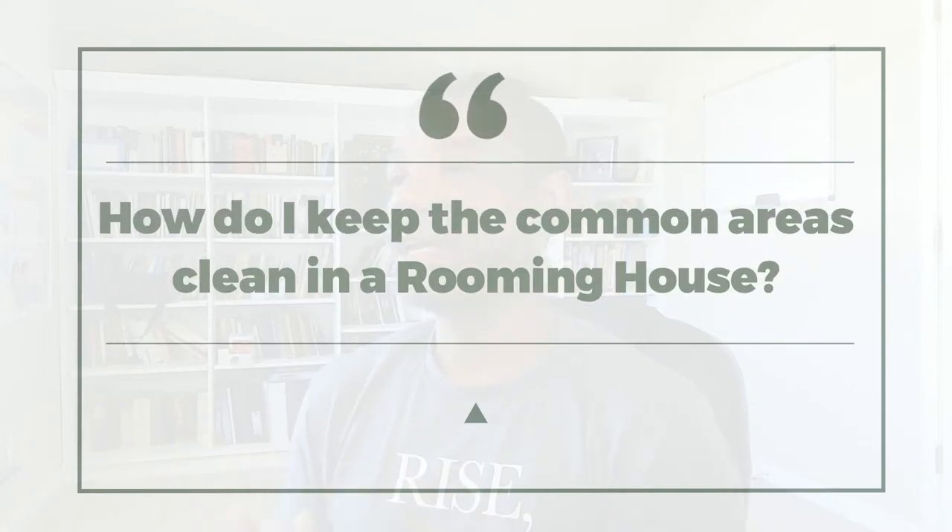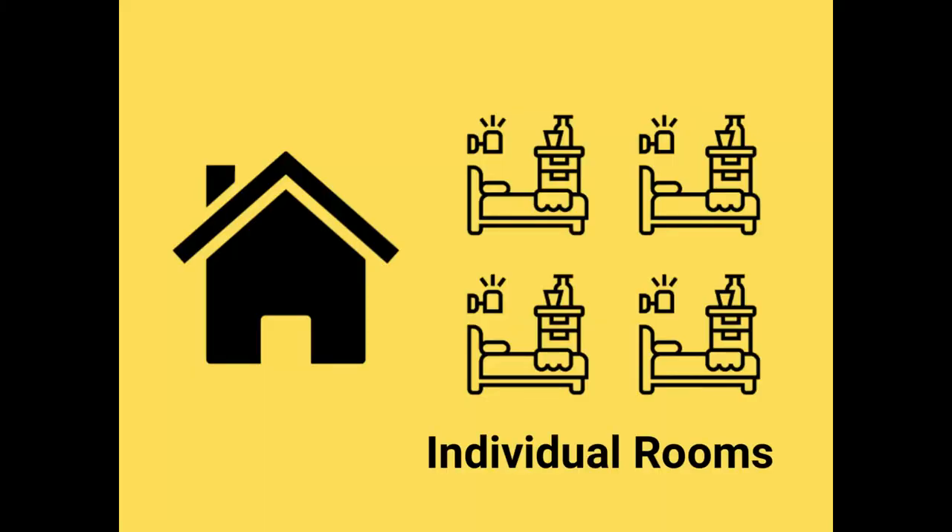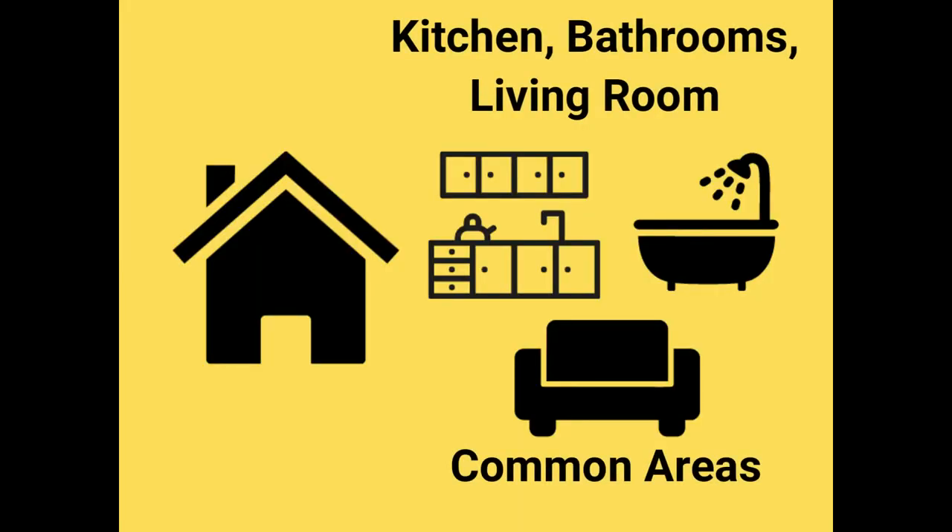I want to talk about how to keep common areas clean in your rooming houses. A rooming house is basically broken down where tenants will rent out individual rooms, but they will share areas like the kitchen, the bathroom, living room areas, and certain areas throughout the house. They'll have their own individual room, but they're going to share those combined spaces. I have gotten this question before from some of our different viewers about how do you actually keep the areas clean?